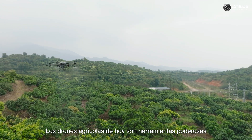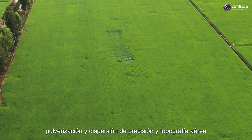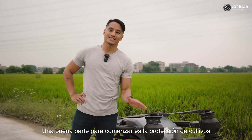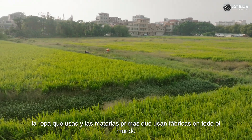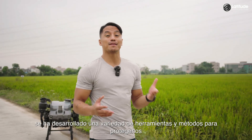Today's agricultural drones are powerful tools for pesticide and fertilizer application, seeding, precision spraying and spreading, and topographic surveying. To understand the versatility of agricultural drones, a good place to start is crop protection. The food that we eat every day, the clothes we wear, and the raw materials used in factories all over the world all depend on crops. To ensure their healthy growth, a variety of tools and methods have been developed to protect them.